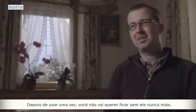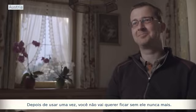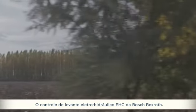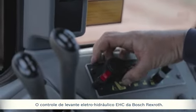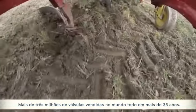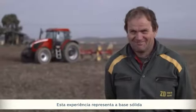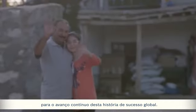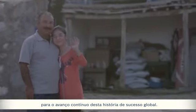Electronic Hubwerks-Regelung. The Electro-Hydraulic Hitch Control, EHC, from Rexroth. Well over 3 million valves sold worldwide in more than 35 years. This experience forms the solid basis for the continual advancement of this global success story.